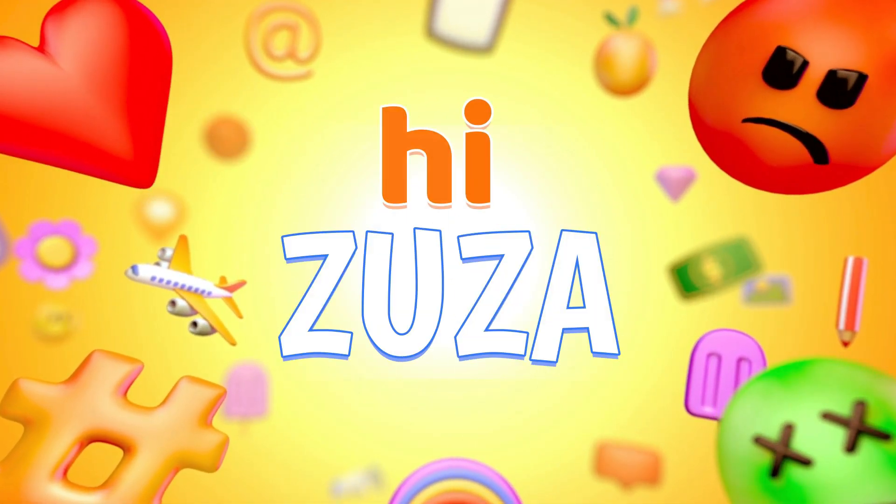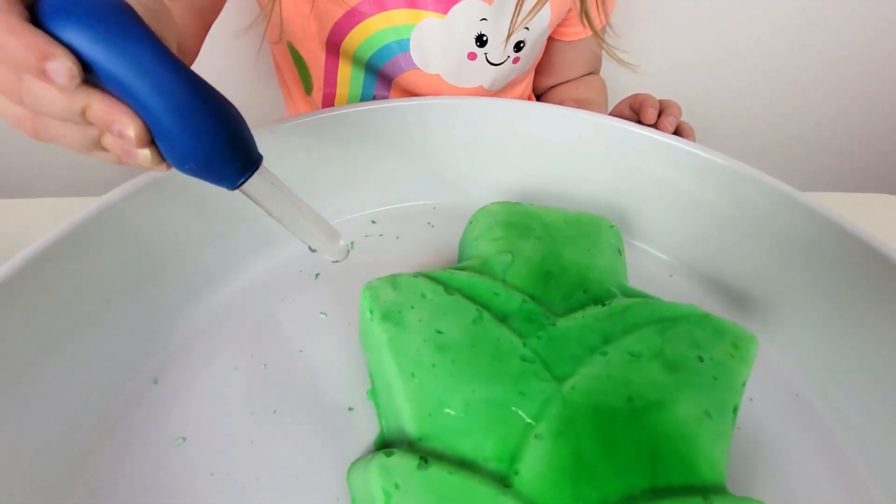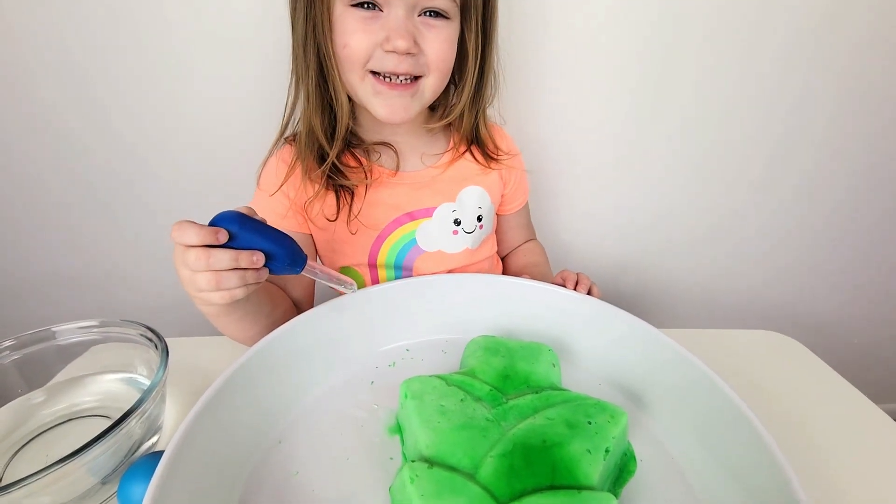Booba! We need vinegar. I will save the princesses. It's melting!